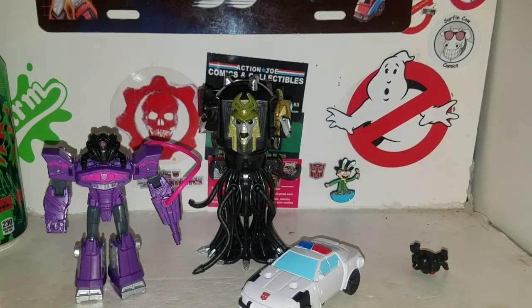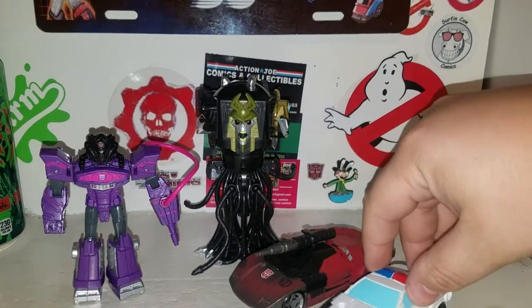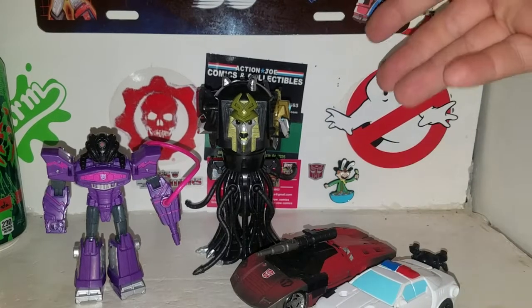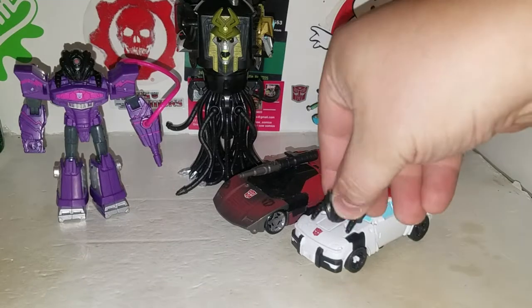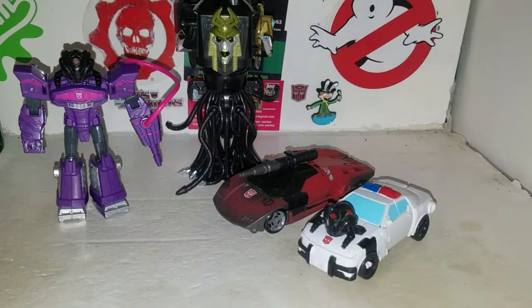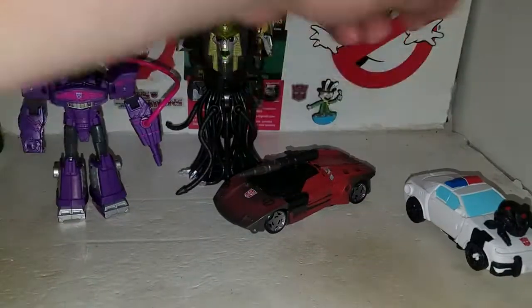Size comparison — you can see how small he is compared to the Netflix Sideswipe. There we go, now you can see. You can actually peg the mask on here if you want, for storage in vehicle mode.